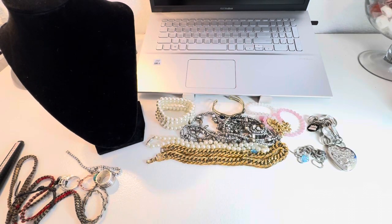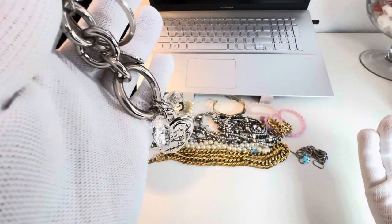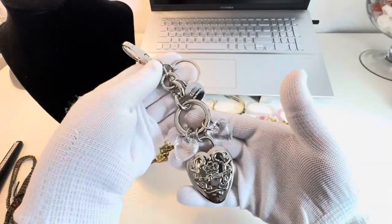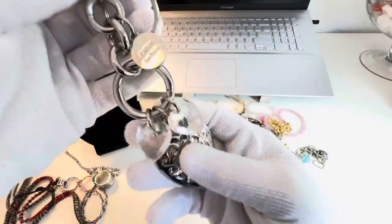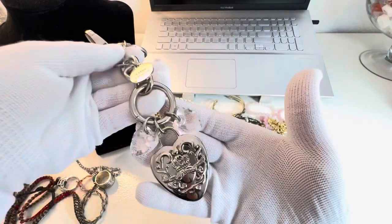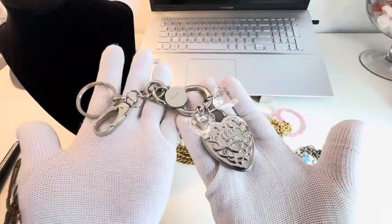Hey, I'm back today with some more stuff. I laid out everything so I don't have to pull stuff out of bags, because that gets annoying. This first item is a purse charm — it's Kathy Van Zeeland. Everything is four dollars each, so refer to a timestamp and brief description and let me know. There's the first one.